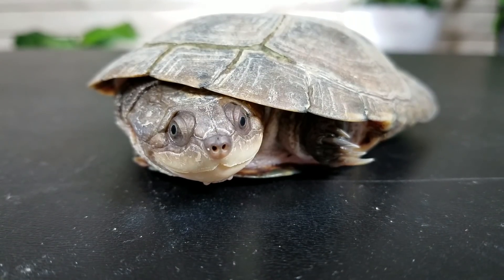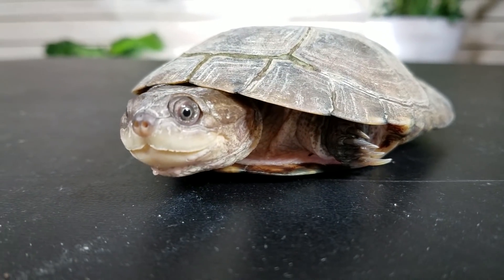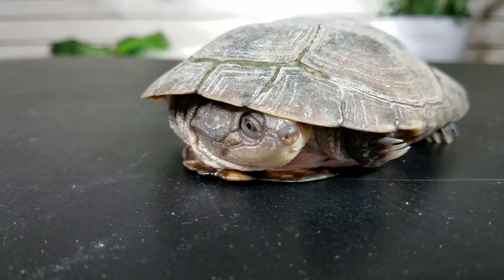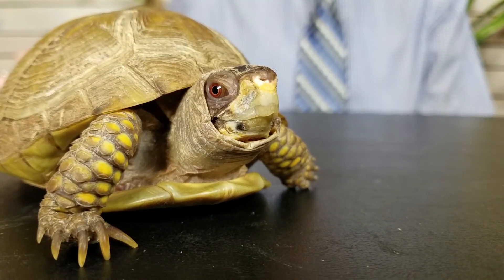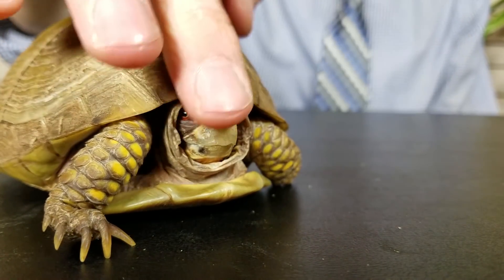There are two big lineages of turtles. This turtle here is a side-necked turtle — he's a little scared, so he pulls his head into his shell sideways. Then there are the hidden-necked turtles, like Shelly here. When she gets scared, she pulls her head back straight and her neck is hidden, whereas with the side-necked turtle you can still see his neck tucked off to the side. These are the two big groups, and all hidden-necked turtles are more closely related to each other than they are to the side-necked turtles.